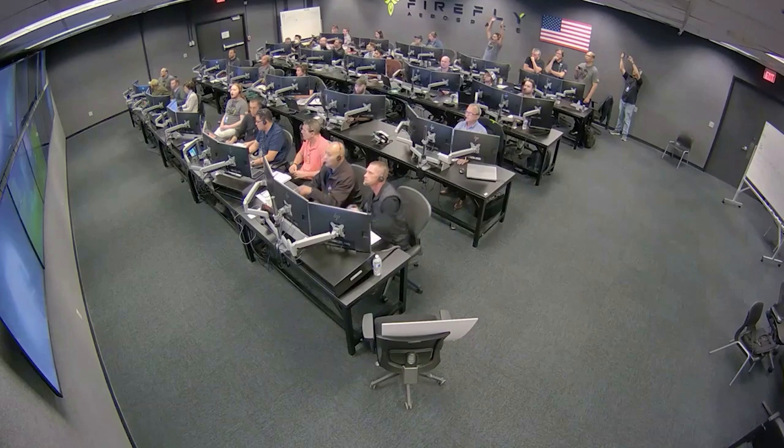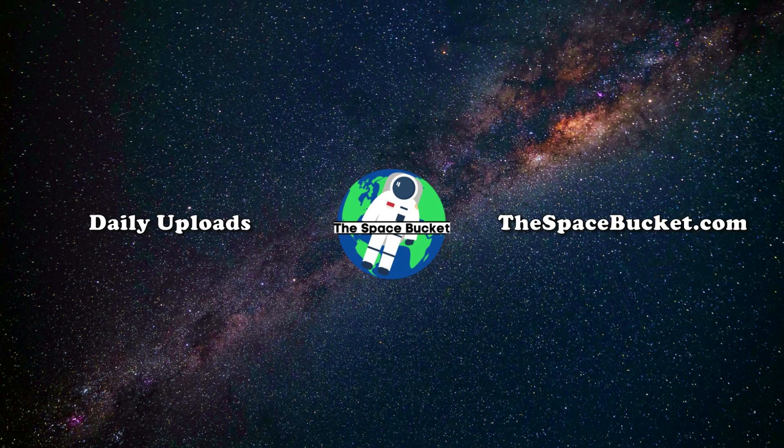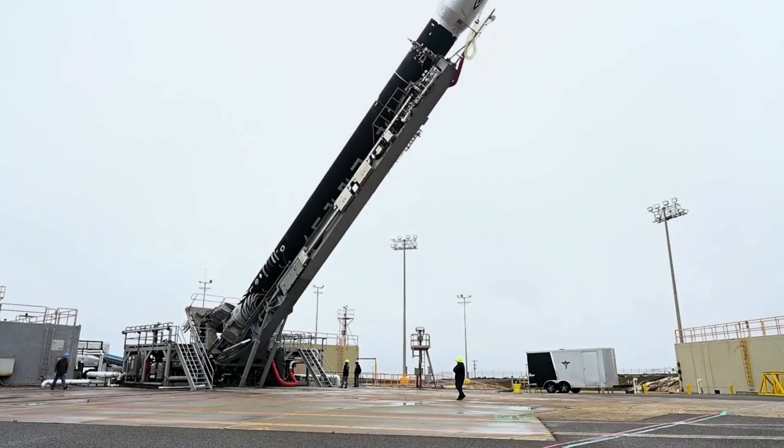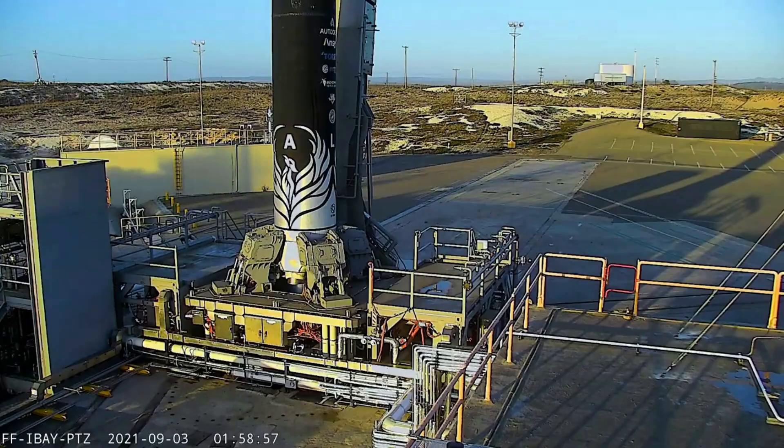Here I'll go more in-depth into the new contract from NASA, progress on the first and upcoming moon mission, and what to expect in the near future. Firefly Aerospace is not the most active when it comes to updates, but when they do share information, it's usually quite substantial.